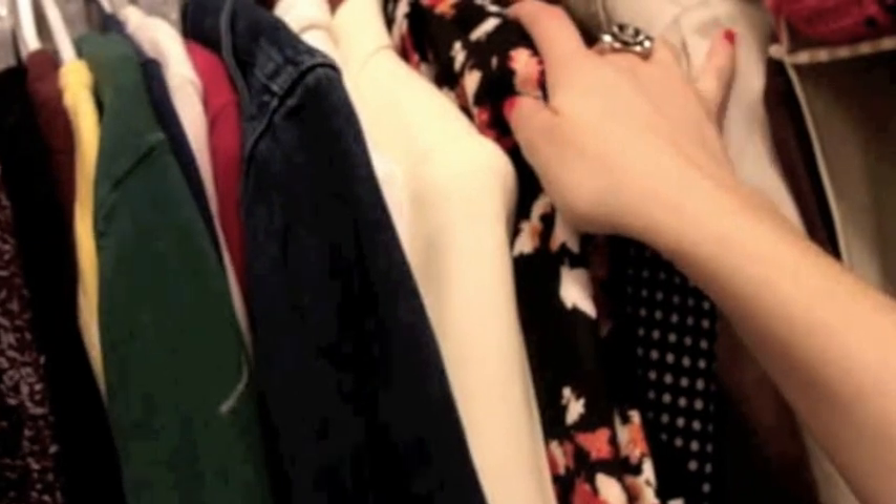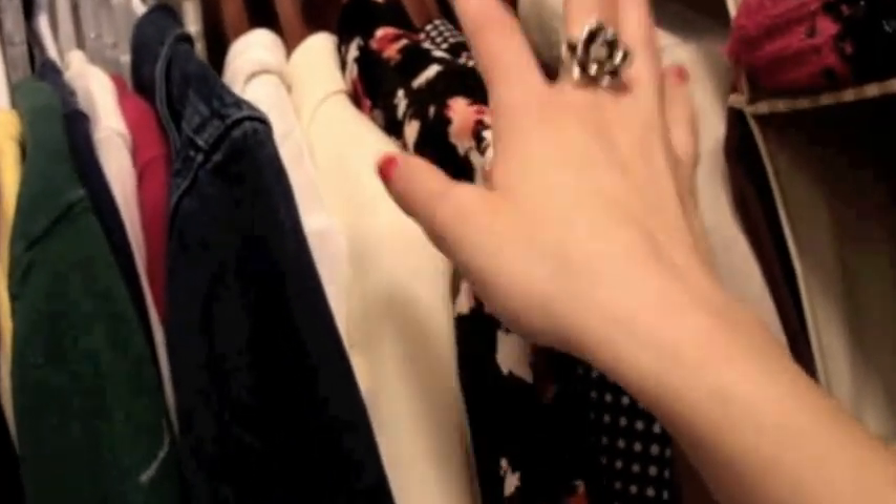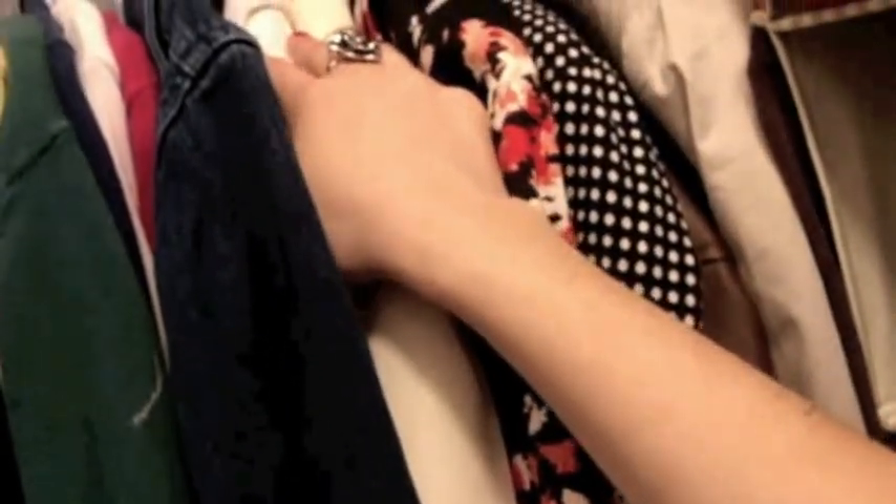Once in a while I'll put my blazers in color order, but right now I sort of have them organized by how often I reach for them. Oddly, the ones I'm wearing more are in the back and the ones I don't wear much are in the front — I know, that's funny.